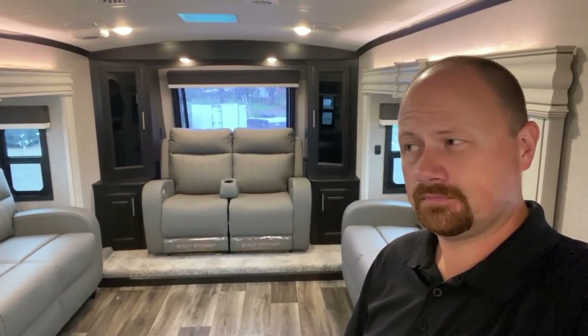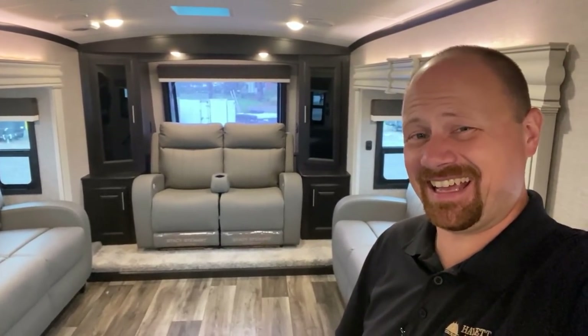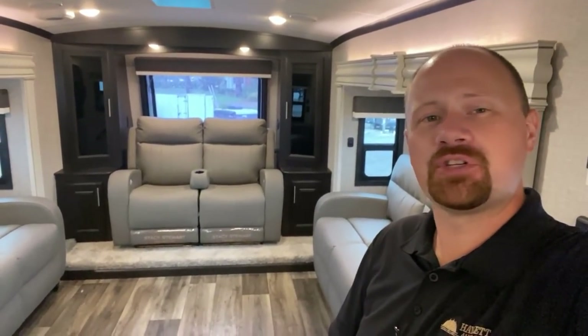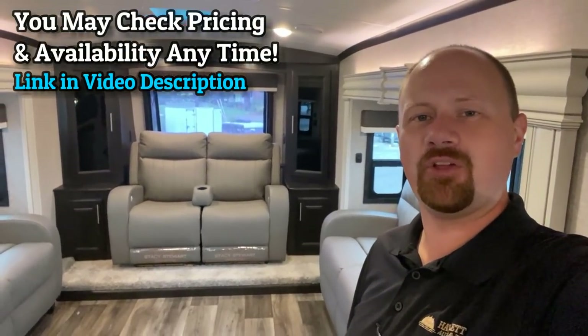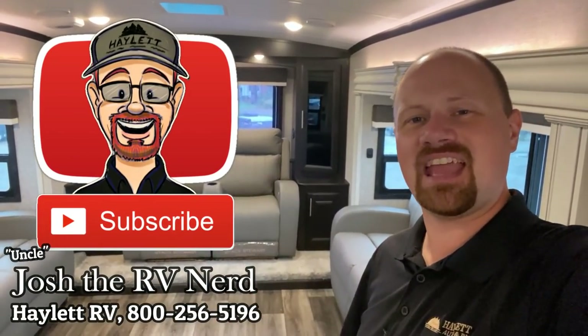So what should we name this RV? I think my name for it is Stacy's Mom, because it's got it going on. If that Fountains of Wayne song isn't stuck in your head now, it will be. Let me know what you love about it and what you want to see change. Whether you're curious or serious, there's a link in the video description to always check for pricing and availability. We really look forward to seeing you on the next one - take care, stay safe, have fun, and happy camping everyone.